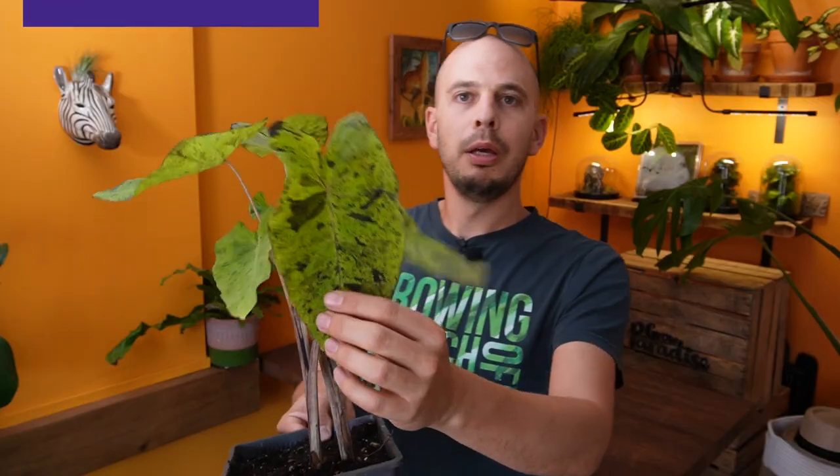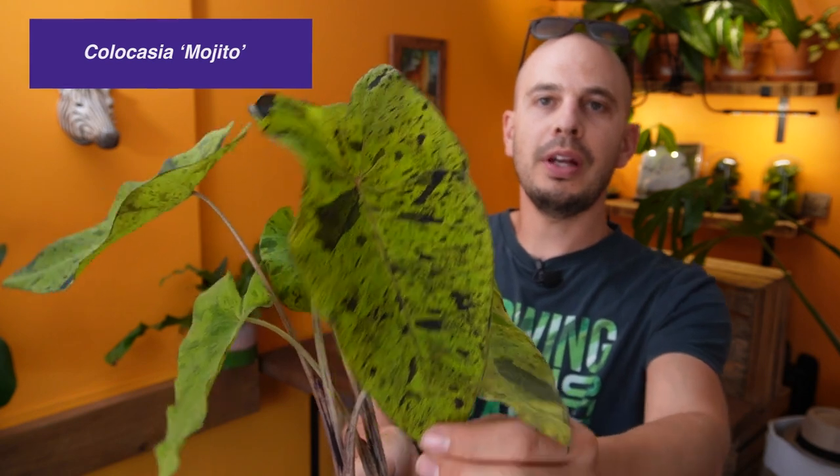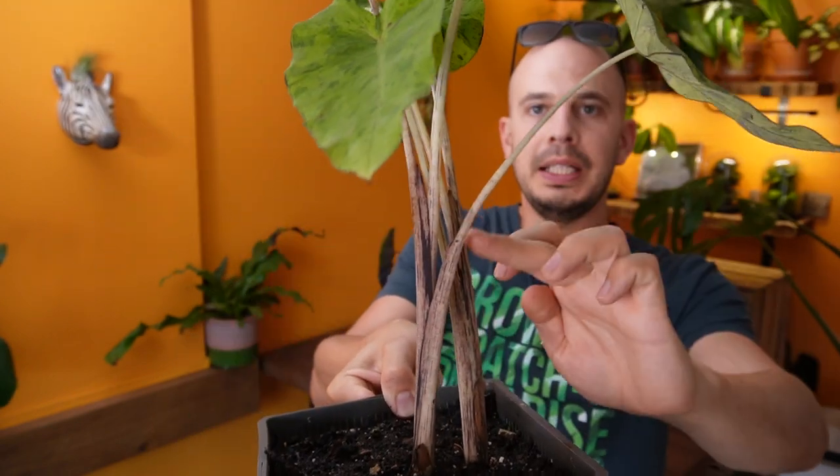Let's have a look at one more. I've no idea where this one's been bred and it's been around for a lot more years, but it deserves a place in this video when we're talking about really special Colocasia. This one is Colocasia Mojito. Look at those stunning speckled leaves — and that speckling carries on down into the leaf stems, the petioles. It's a really really impressive Colocasia.